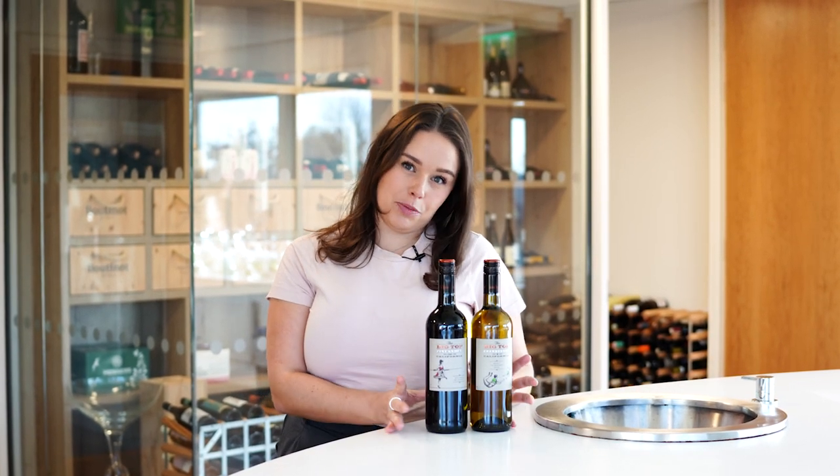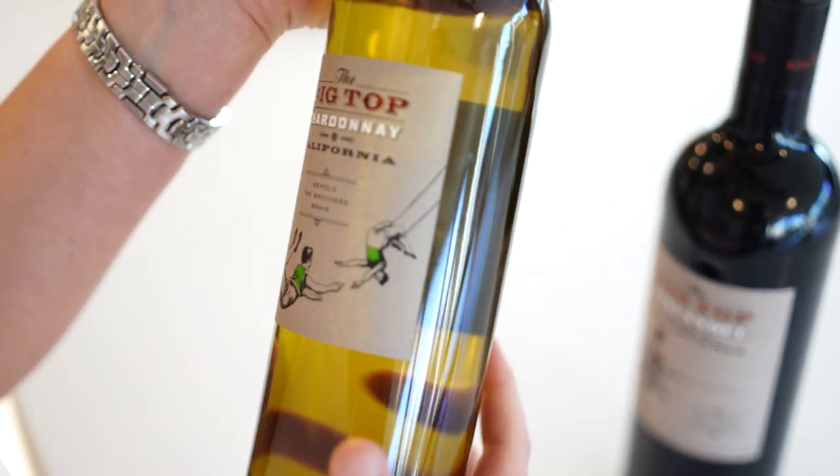Hi there, I'm Kate. I'm one of the newer product managers here at Boutineau, and today I'm going to be introducing you to one of our most successful US ranges — the Big Top range.